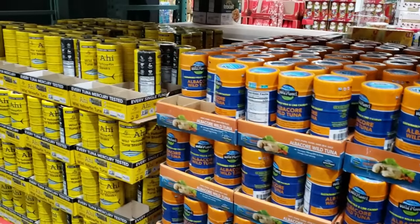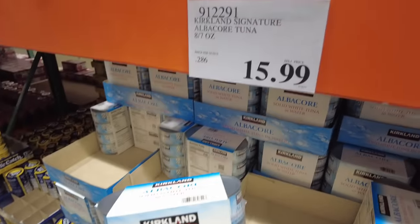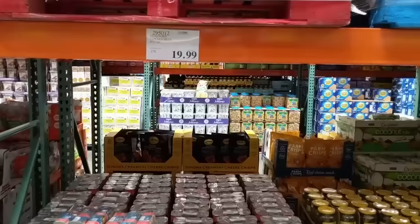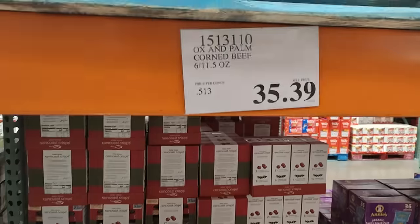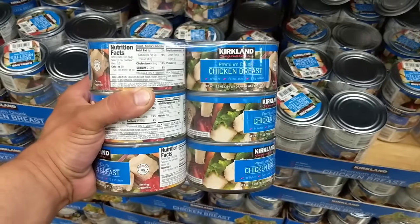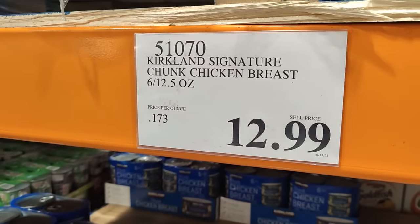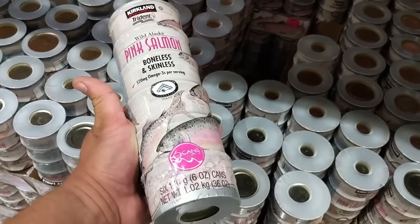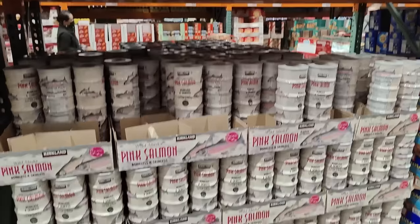Next we have various canned meats. Starting with tuna fish — three years ago it was $13.69 and today that price is $15.99, a 17% increase. Next is corned beef: three years ago it was $19.99 at Costco, and today the price is a whopping $35.39, which is a 77% increase due to inflation. Canned chicken was $9.99 and is now $12.99, a 30% increase. Finally, canned salmon was $13.69 and today is $16.99, a 24% increase.